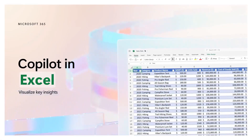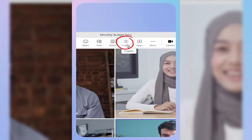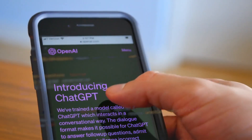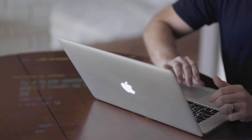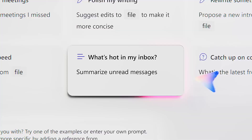In Excel, it finds important points in your data and makes graphs to show them. In Teams, it makes summaries of your video meetings and can answer questions about them. You also get to use GPT-4 Turbo, which means quicker internet searches and better coding help. They're even working on letting you make your own AI tools. Copilot Pro is more than just an app — it's a major step in making work easier.